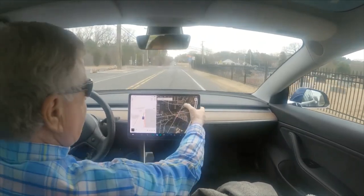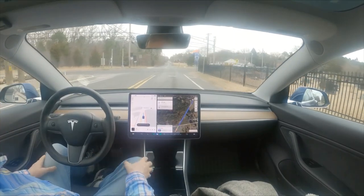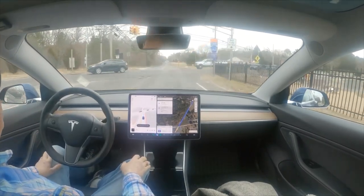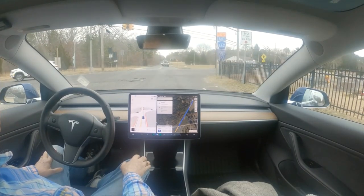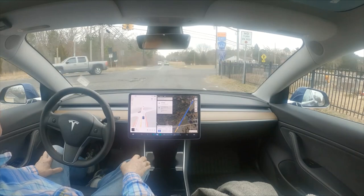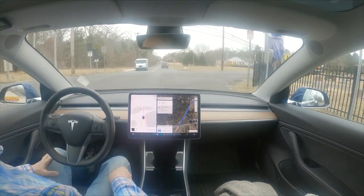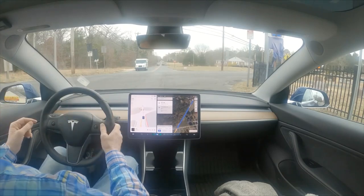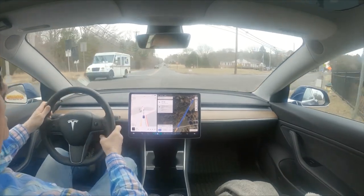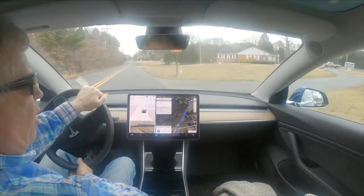I want to test a theory. I noticed yesterday I had posted a video 11 months ago where it attempted to go through this traffic light, and yesterday it attempted to go through this traffic light again. You can see it wants to go through - it's still red. It changed to green now and it wants to go through even going straight. I only thought it was left-turn-on-red.